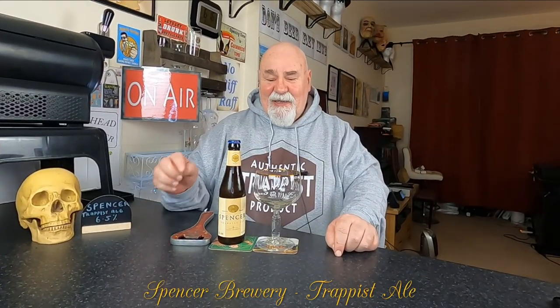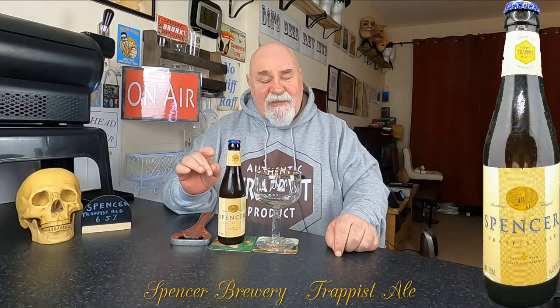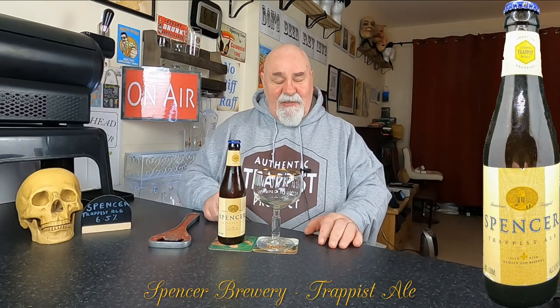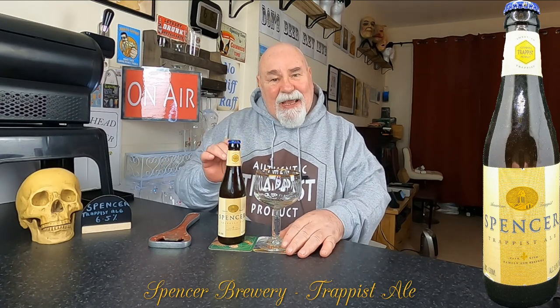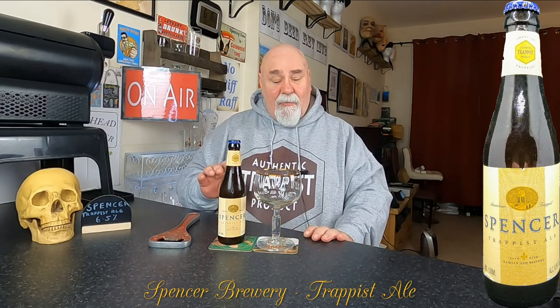Hello again, welcome back. Another Trappist beer, but this one is from the USA, United States of America. Spencer. It's the only Trappist brewery in North America, I'm led to believe.